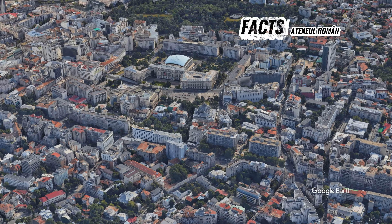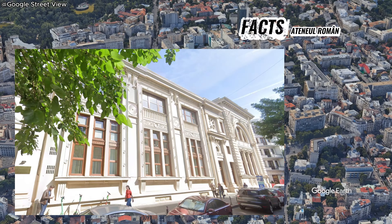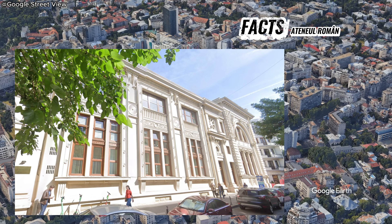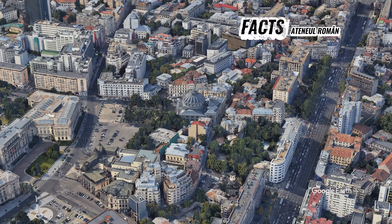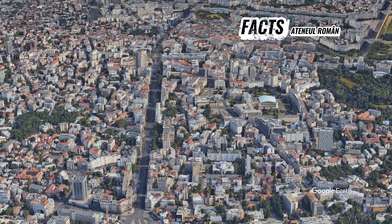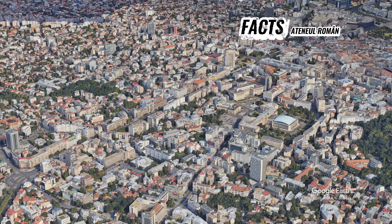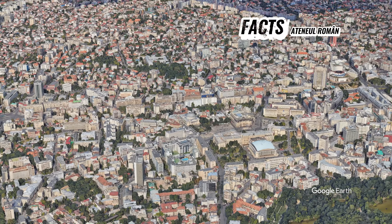The Romanian Athenaeum's architecture is distinctive, with its circular shape resembling that of an ancient Greek temple. It features a grand entrance portico supported by six Ionic columns, which give it an elegant and majestic appearance. Above the entrance, there is a dome-shaped roof rising to a height of about 41 meters, which is beautifully adorned with intricate designs.